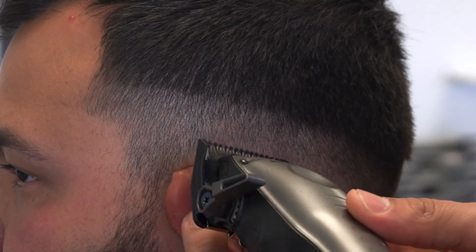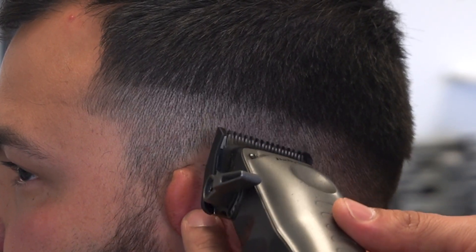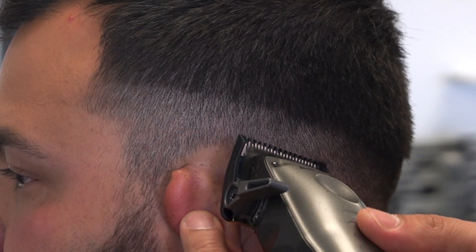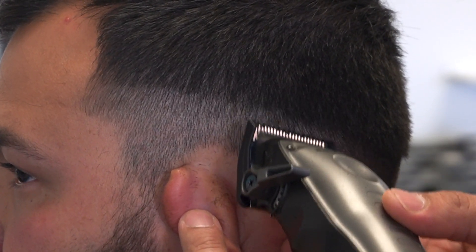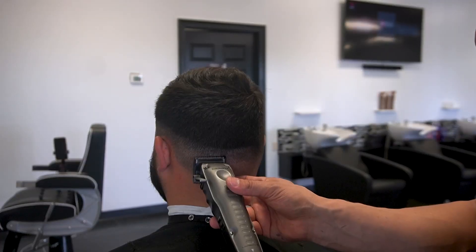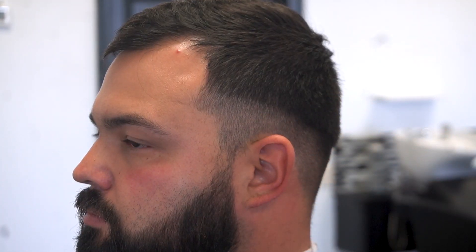Notice wherever the line is at — I'm beginning right underneath it and just going about a quarter inch above it. Beginning below that line and sliding a quarter inch above it, not all the way to the number one, but just a quarter inch above it. We're going to do that all the way around, and now that first initial line is completely faded out.